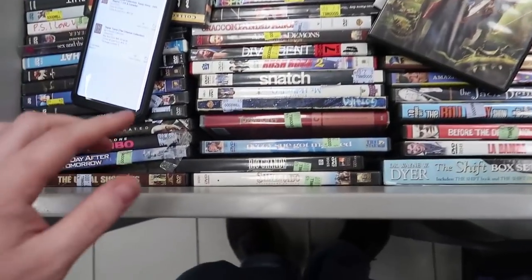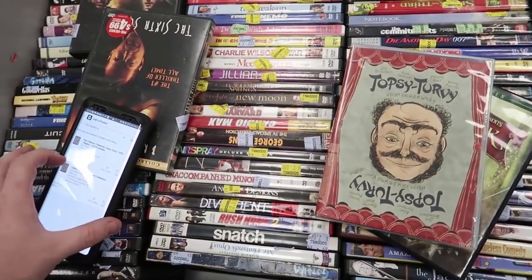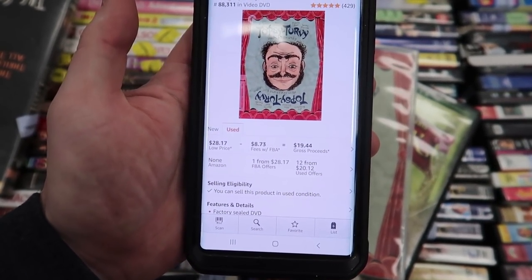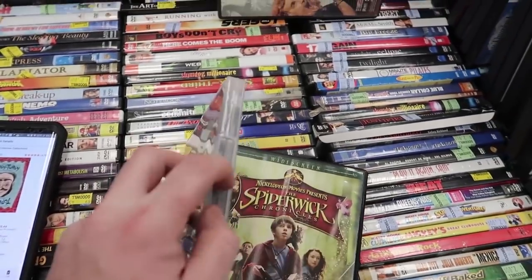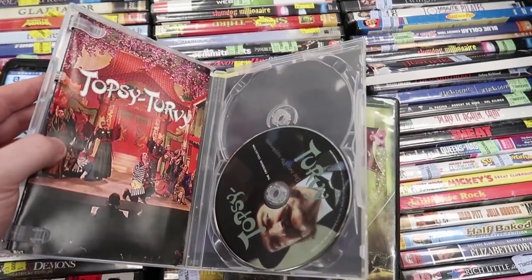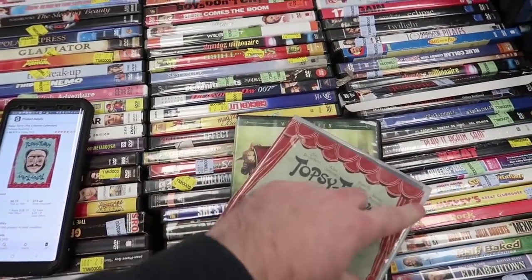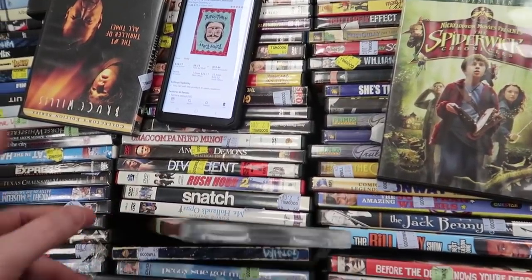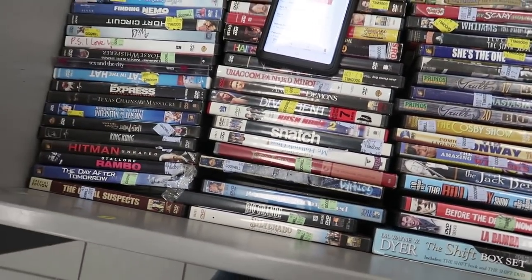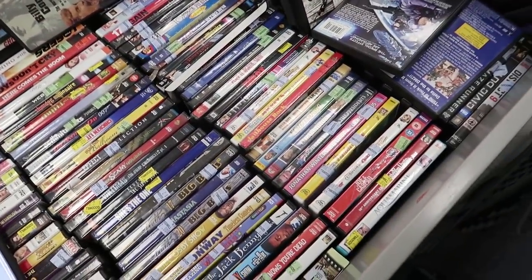We actually found something here. I noticed this little C — Criterion Collection. This stuff can sell really, really well. I scanned it into Amazon and the price is brand new $44, used $28. I was super stoked until I opened it up and it's missing a disc. It's such a shame. I do find Criterion pretty regularly and sometimes the case is broken. It's $2 — I was buying it just for the case, but I think I'm still going to leave it behind. I don't find them that often, so not worth it.